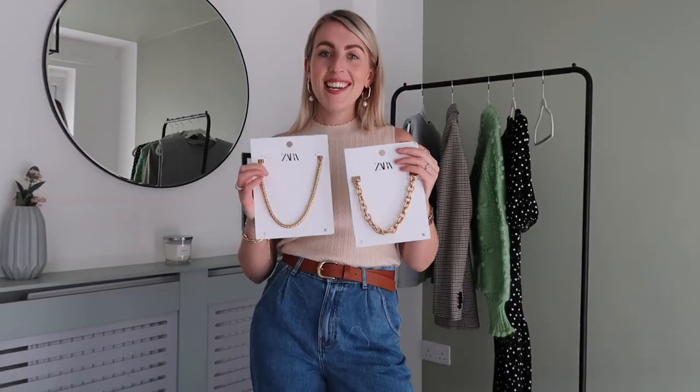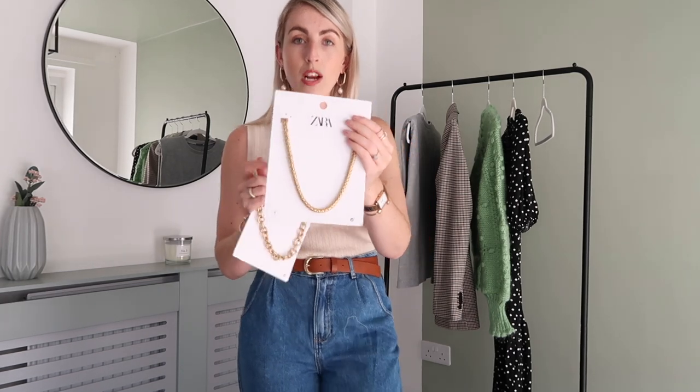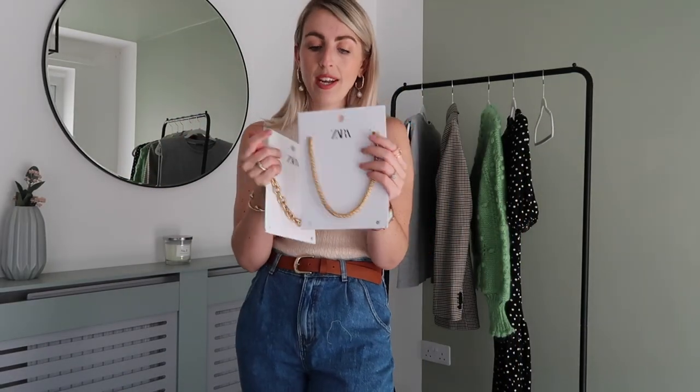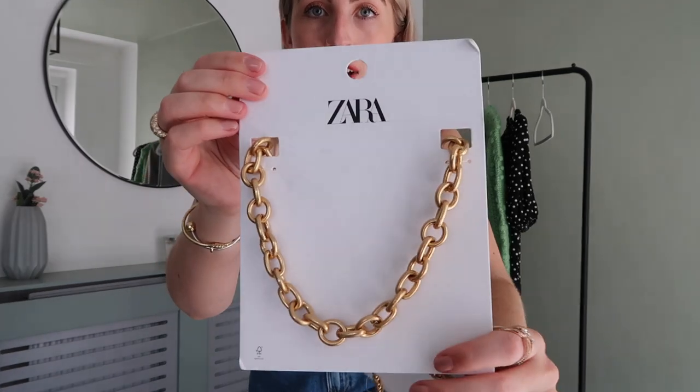Next I have some new jewelry pieces. I really love Zara necklaces and wanted some more plain gold chains. The first is a thick chunky chain which is quite heavy — it was $12.99. I also really liked this second chain for $12.99 — I love the brassy gold tone. I had a similar chain from a brand called Stories but after four or five wears the gold rubbed off completely and it was just copper underneath. I'm hoping these last longer. They'll go really well styled with my shoulder pad tees.